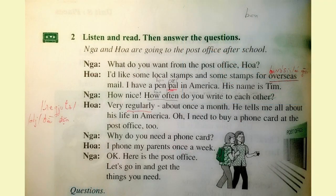Two: listen and read, then answer the questions. Nya and Hua are going to the post office after school. What do you want from the post office, Hua? I'd like some local stamps and some stamps for overseas mail. I have a pen pal in America. His name is Tim. How nice! How often do you write to each other? Very regularly — about once a month. He tells me all about his life in America. Oh, I need to buy a phone card at the post office too. Why do you need a phone card? I phone my parents once a week. Okay, here is the post office. Let's go in and get the things you need.